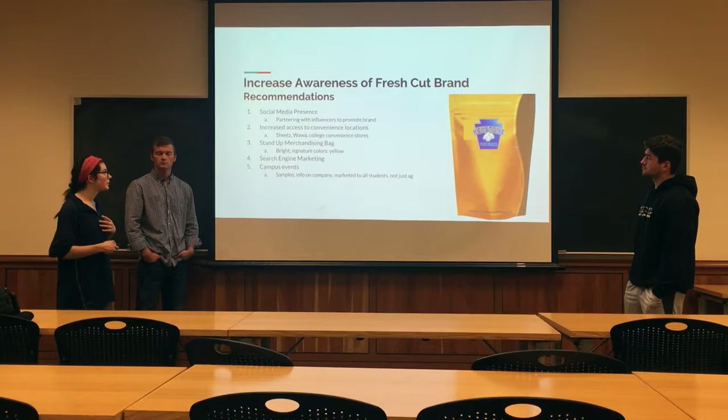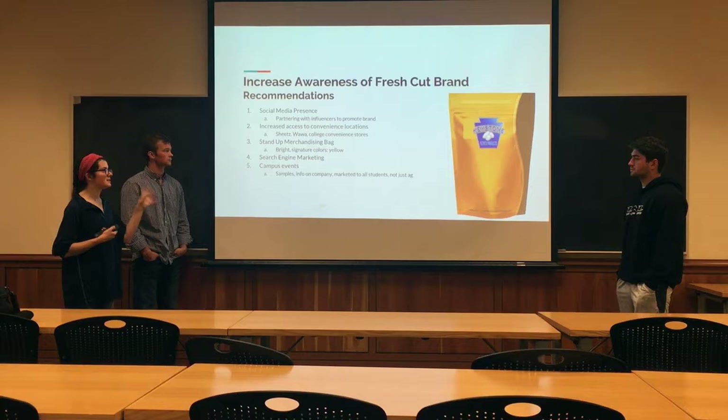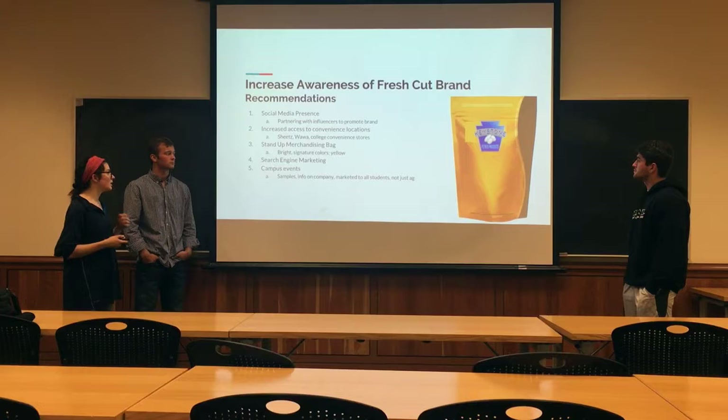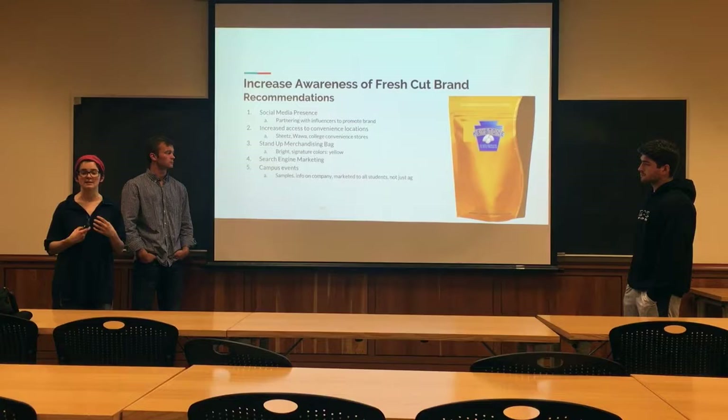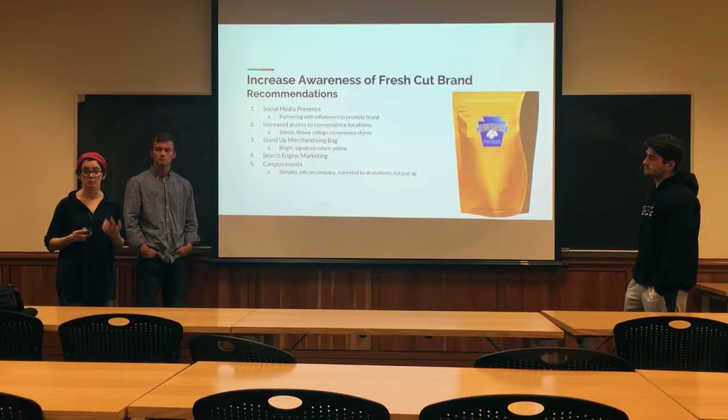We also recommend that Keystone invest in its brand by creating a merchandising stand-up bag that could stand out in a grocery store, focusing on signature colors as well as the branding of the Keystone logo to create brand recognition. We also recommend search engine marketing with Google and Bing, as well as campus events — using Penn State as a sample market to test out different marketing techniques, give samples, and share information on the company. With these recommendations for category awareness, brand awareness, and product line, we think that Stern & Masser will be in a great position in its fresh-cut product line.